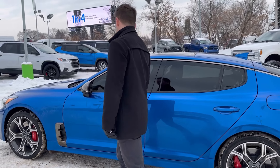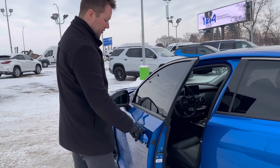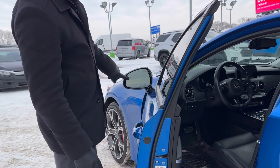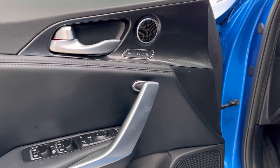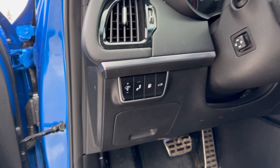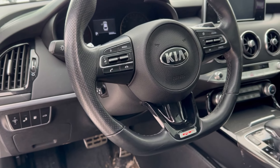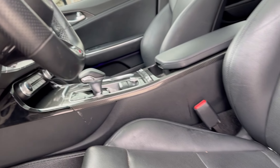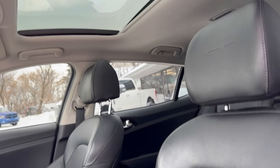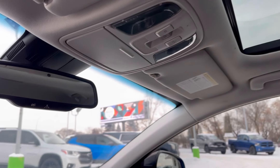Currently it has tint all the way around. If you prefer no tint, we can always get the front tint peeled back. It's got the passive entry on the door. We have blind spot monitoring. Lots of really nice features in the GT. We can see carbon fiber trim all throughout the vehicle. We have leather interior. We have sunroof.